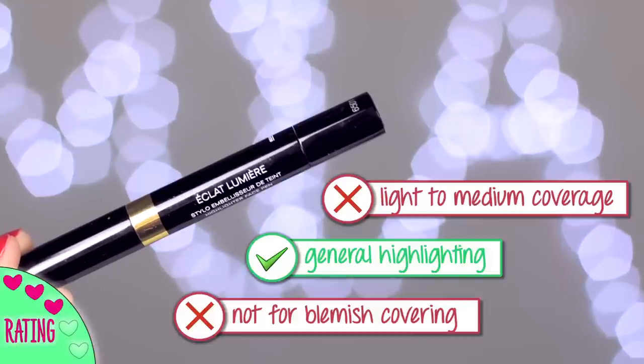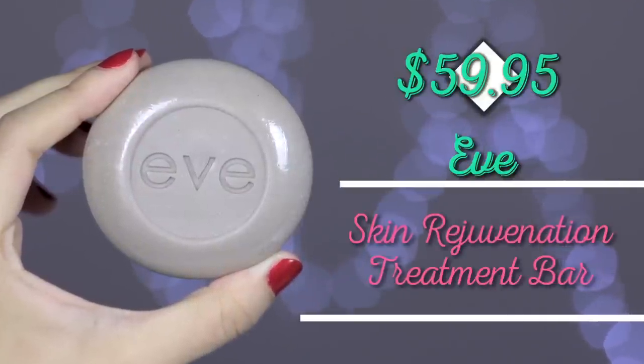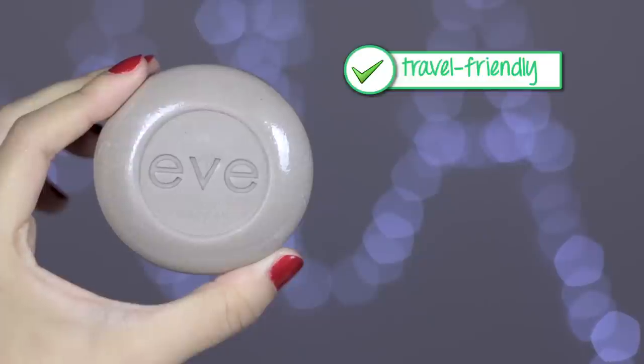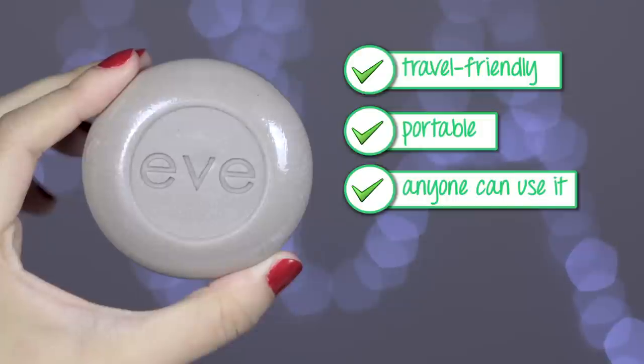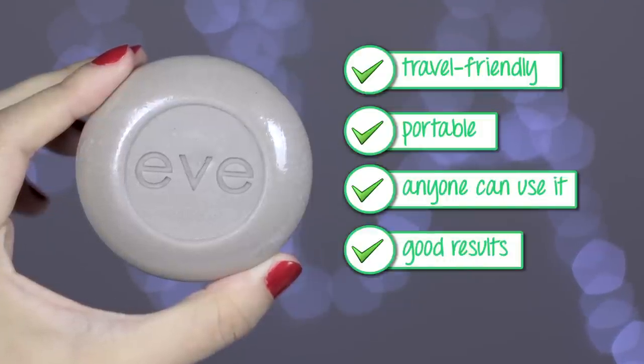I also finished up an Eve Skincare Bar this month. Because it's a soap-type bar, once you finish it, it disappears — so I'm showing you what it looks like before it's done: it comes packaged in a box like this. I am obsessed with this product and recommend it to anyone. You may have seen it in my previous video. It has improved the quality of my skin drastically. It's so travel-friendly and portable, and I think it's something that anyone and everyone could use. I'm so impressed by the results and so happy with what I'm seeing with my skin.